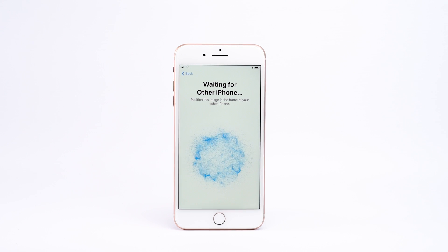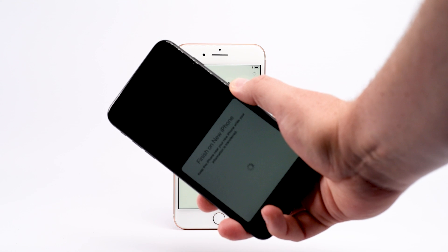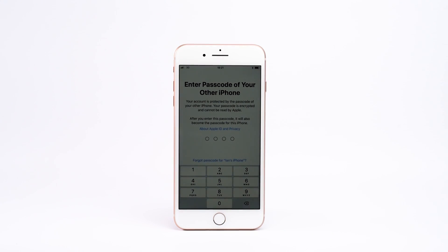If you're coming from another iPhone, iOS 11 allows you to set up the new phone without messing about with passwords. Just put your old device near the new one during setup and the phone will prompt you to confirm the transfer of your data by showing an on-screen pattern to your old phone.